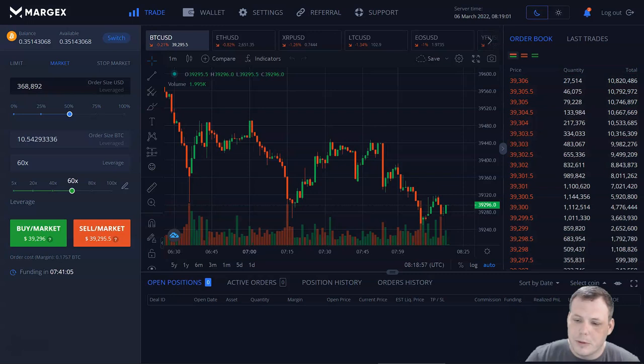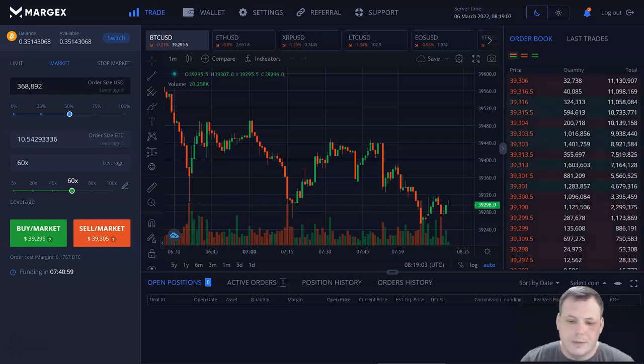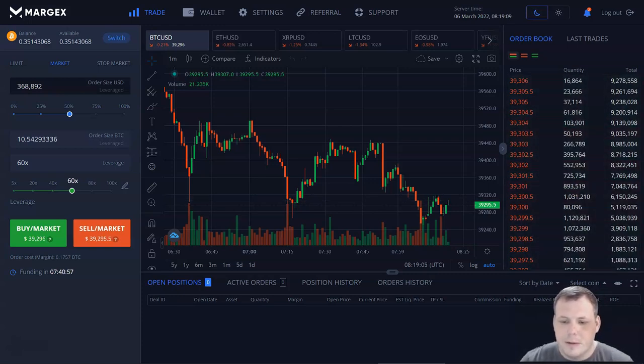This allows traders to increase their exposure in the market and maximize their profit potential. The minimum leverage for all pairs' margin is 5x, and the maximum leverage is 100x.